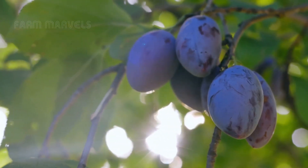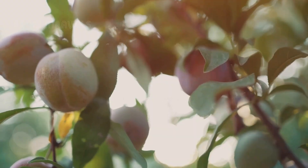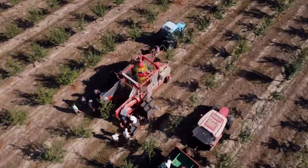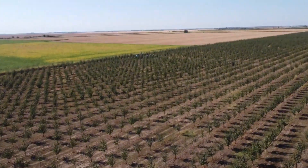Under the golden California sun, where 95% of all U.S. plums are grown, sprawling orchards stretch as far as the eye can see. But this isn't just about growing fruit — it's about nurturing an entire agricultural industry.